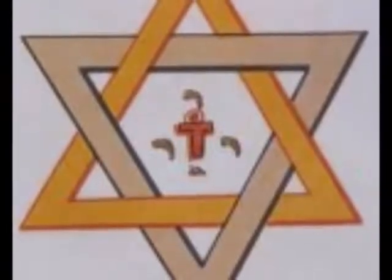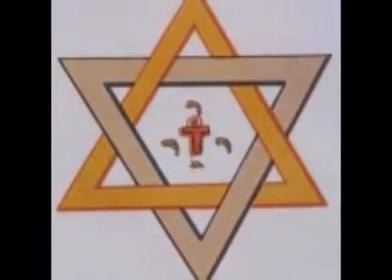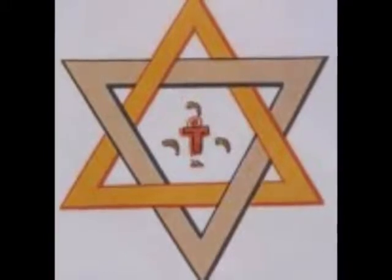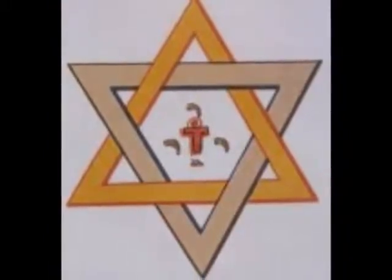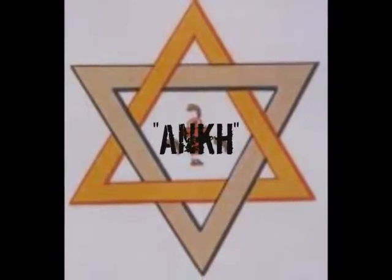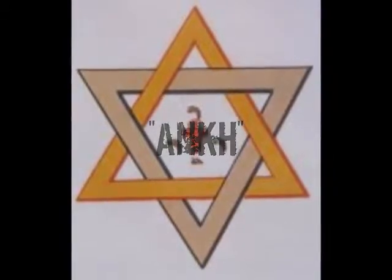These symbols have many layers and nothing is there without great thought and attention. The hexagram also represents the number of the beast, which is 666, because it has 6 points, 6 sides, and 6 angles. Notice also the T or tau within this particular hexagram. T represents Timuts, the product of the union between the sun god and moon goddess. The little circle on top of the T also turns this symbol into an Ankh cross. The Ankh in occultism is representative of the life-giving power of the sun.